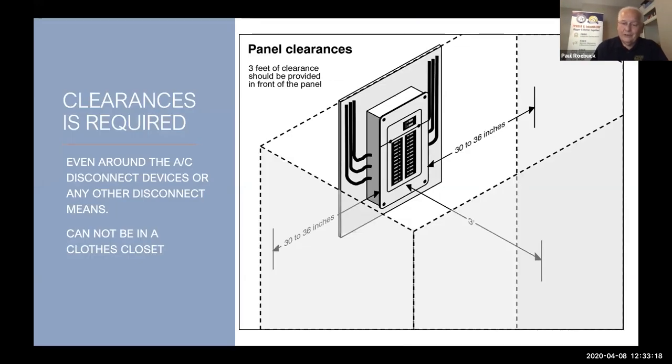An important thing: when you see a panel board or disconnect device — like for an AC system or electric water heater — there has to be a minimum clearance in front of it: 30 by 36 inches. One of the biggest things I find is disconnects behind the air conditioning condenser. The clearance is very important — this means you can't put it in a closet normally, especially a clothes closet. If you find a panel in a clothes closet like they did in a lot of older homes, that's considered a fire hazard. If clothes or anything combustible is placed in front, that's a hazard.